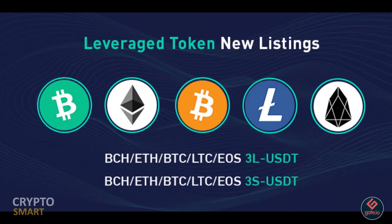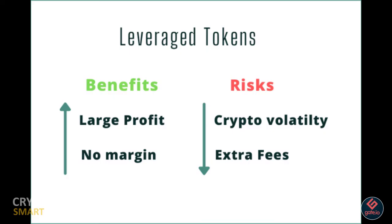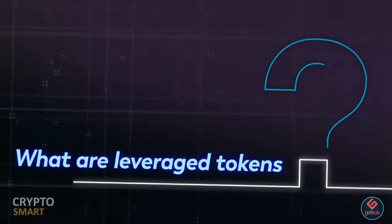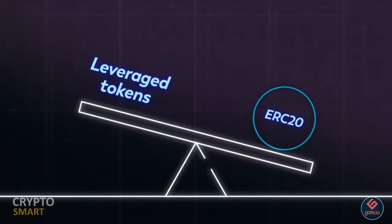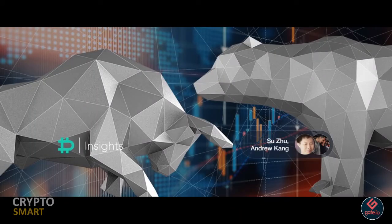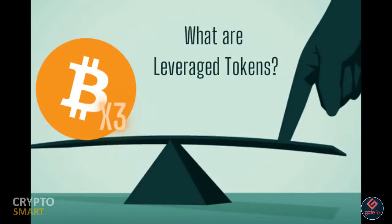Some of the positives about leveraged tokens is that they are free from liquidation. Leveraged tokens are essentially token pairs on the spot market and are therefore free from liquidation. Even if the price of a leveraged token falls from 100 USDT to 1 USDT, the quantity that the trader holds will not change, unlike a normal margin trade.